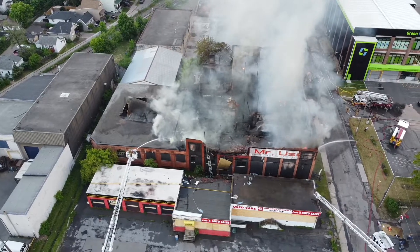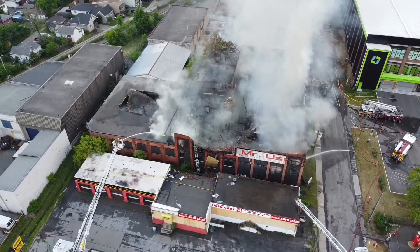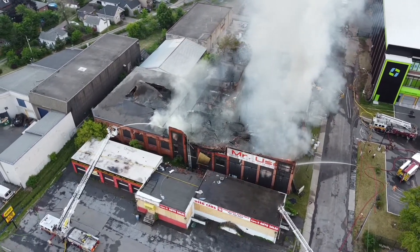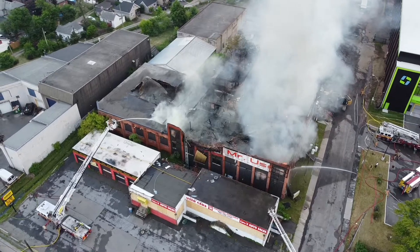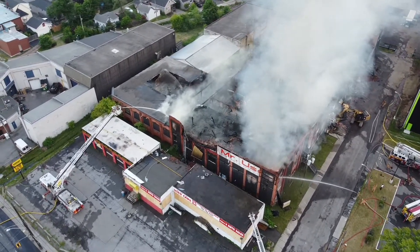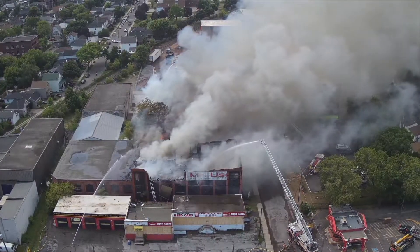We can also use it to help deploy fire resources in terms of water streams and aerial devices to make sure we are putting the water in the areas that we need. It will also give us the ability to get ahead of the fire if it's spreading, to try and cut it off so it doesn't increase the amount of property loss.